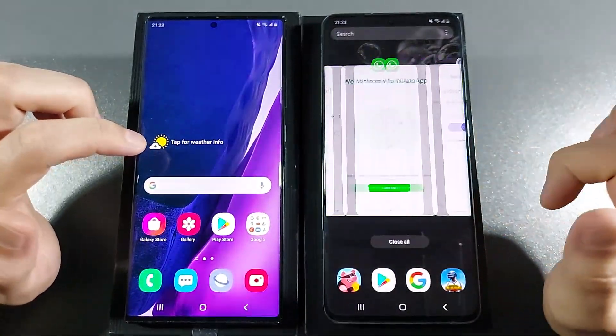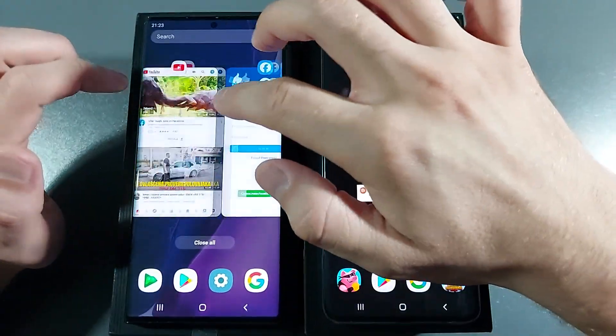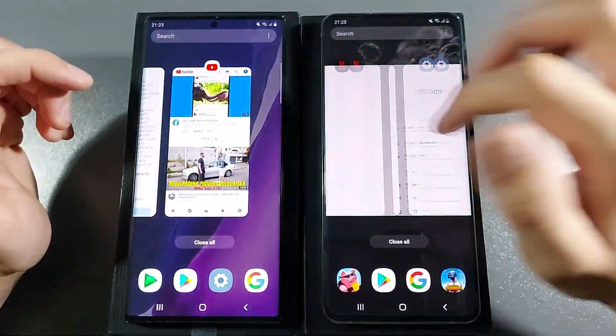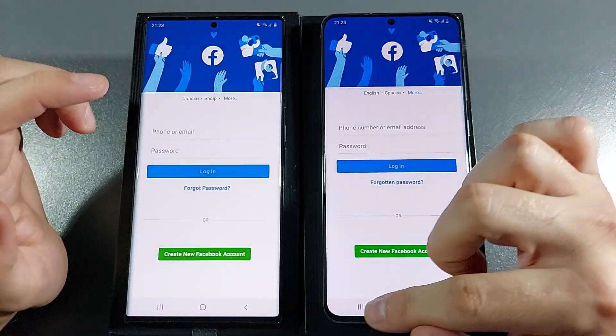Let's go with apps we didn't open yet. YouTube — 3, 2, 1, go. No reload, really nice. Let's go with Facebook — they both reloaded that.